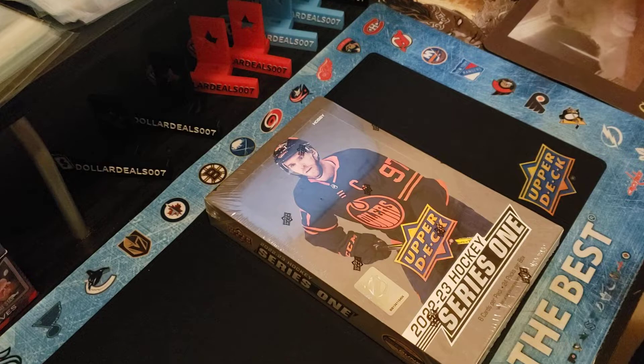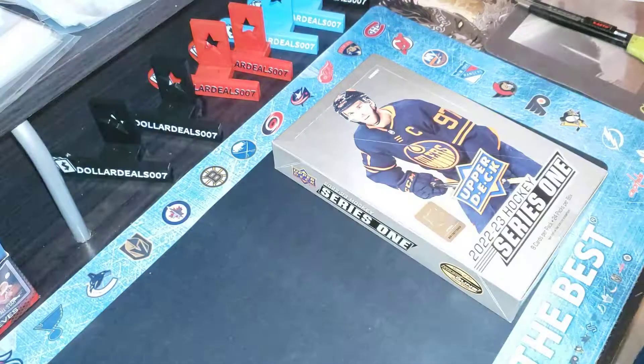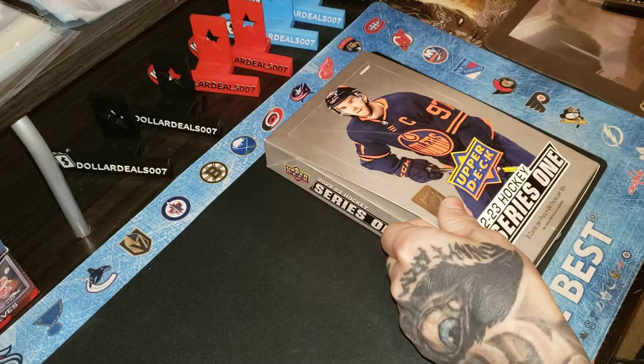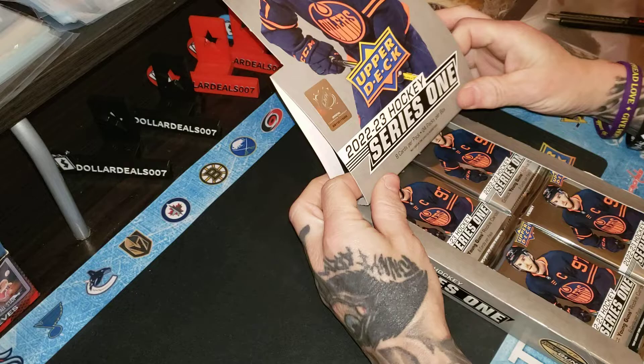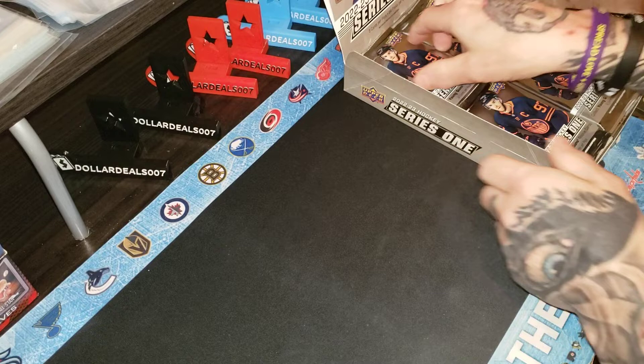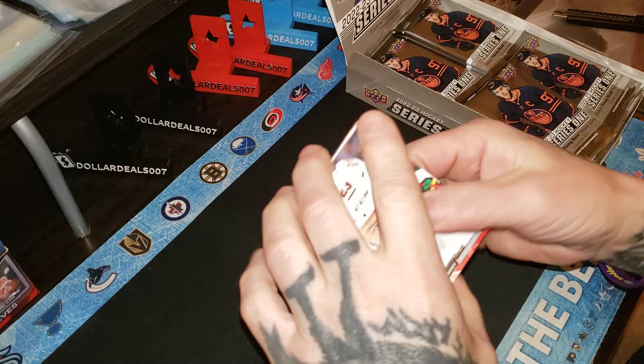All right guys, let's get into it. We'll put this box aside and do box number one here. Let's get some light on in this joint. Let's get some good old fashioned young guns, acetates, or high gloss. All right, pack number one, box number five.